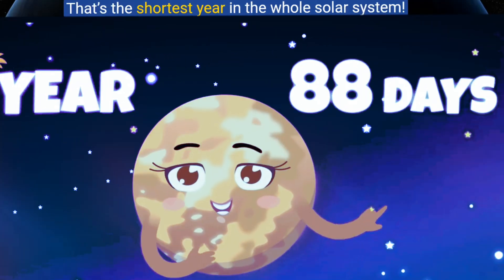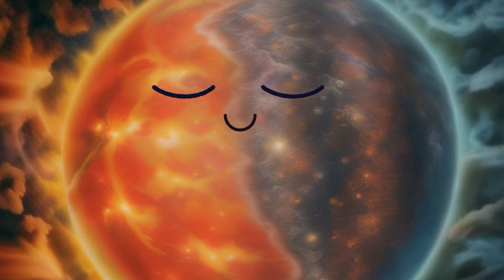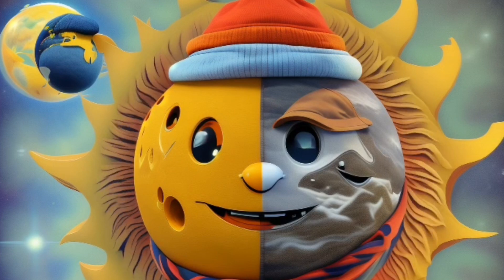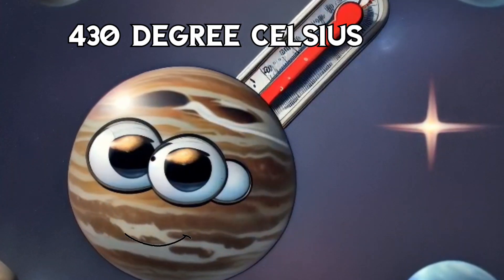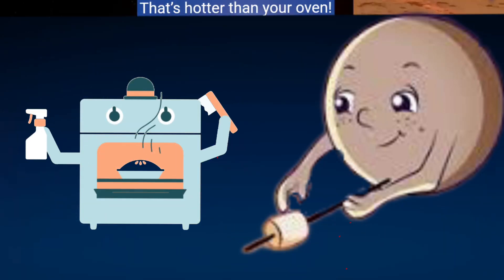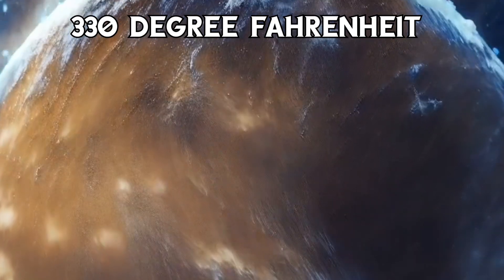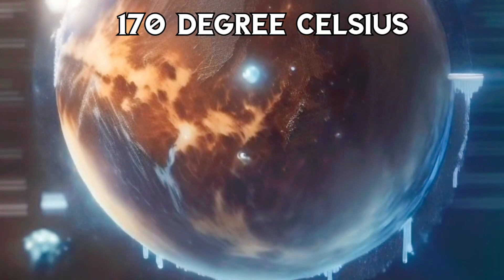That's the shortest year in the whole solar system! Mercury has some crazy weather. During the day it's super hot — up to 800 degrees Fahrenheit (430 degrees Celsius), that's hotter than your oven. But at night it gets really cold, down to -330 degrees Fahrenheit (-170 degrees Celsius). Talk about a temperature roller coaster!